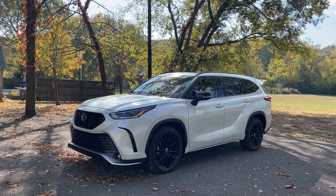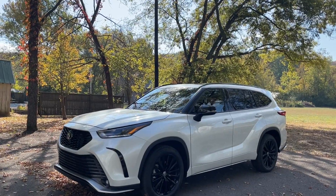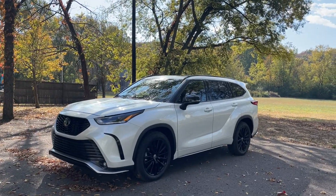What's up everybody, Jared here with CarBuzz.com, and today I'm driving the 2023 Toyota Highlander. This vehicle has been updated for the 2023 model year and I'm going to share with you five things that you need to know about it.